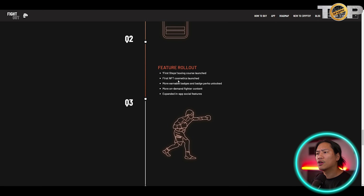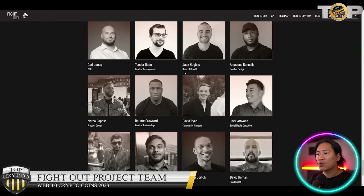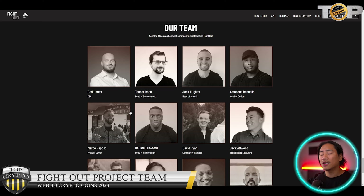Q3 features a feature rollout, first steps boxing course launch, first NFT cosmetics launch, more earnable badges and badge perks, more on-demand fighter content, and expanded in-app social features. Q4 and beyond includes an in-app marketplace, even more on-demand fighter content, launch challenges for reps, PVP contests, and a play-to-earn ecosystem launch.